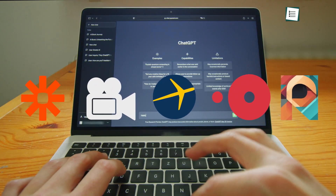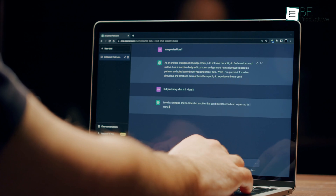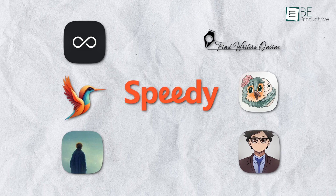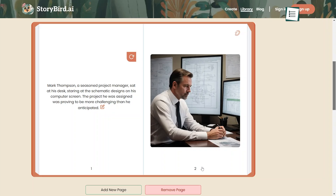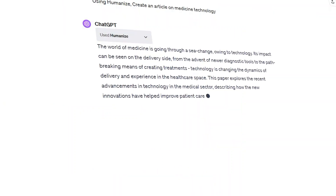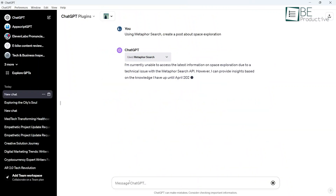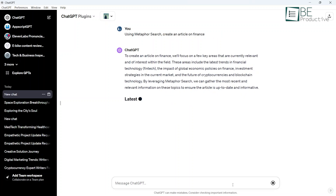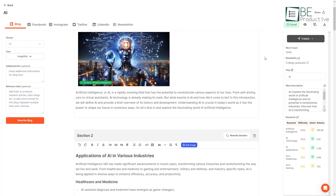There are many ChatGPT plugins available for writers to enhance their workflow and boost productivity. After extensive testing, we've narrowed down the 7 best plugins that provide unique benefits for different writing needs. From story generation to summarizing texts, these plugins automate tedious tasks so you can focus on creativity. In this video, we'll share our experiences using each plugin and how they can help take your writing to the next level. So let's dive in.